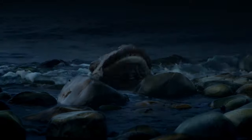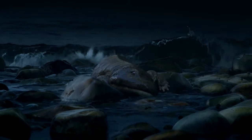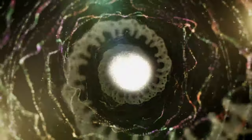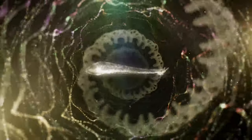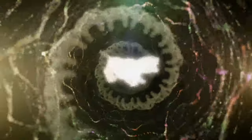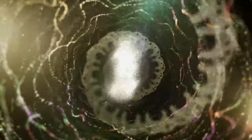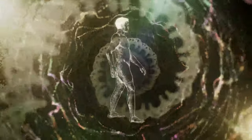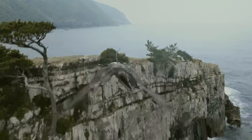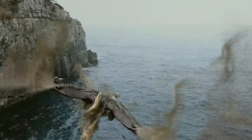Millions of years later, new discoveries offer sharper insights into what it took to become human. Science has long thought that evolution is a series of small adaptations that happen over long stretches of time. But now we know that the timeline is punctuated by sudden milestones, like the development of arms and legs.